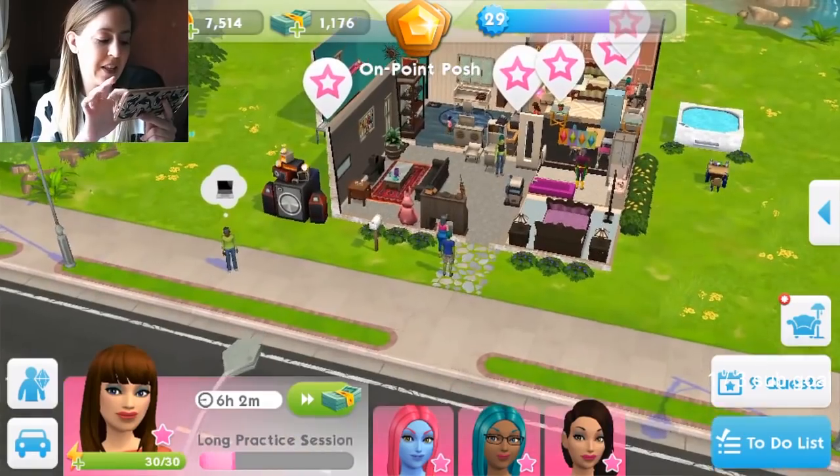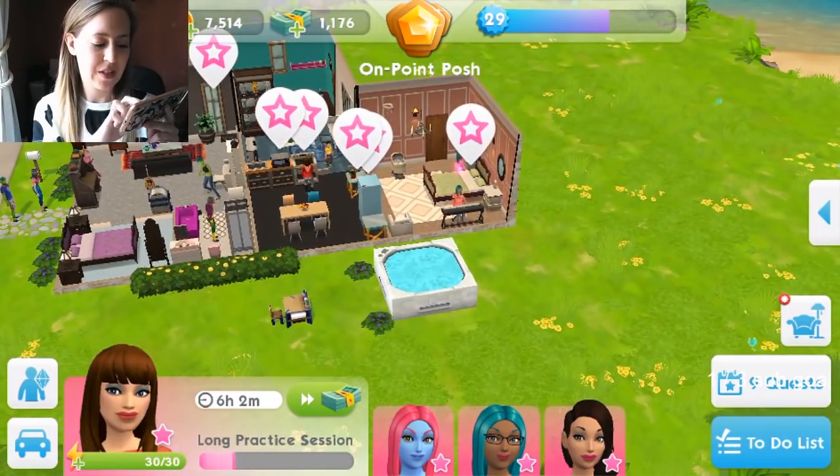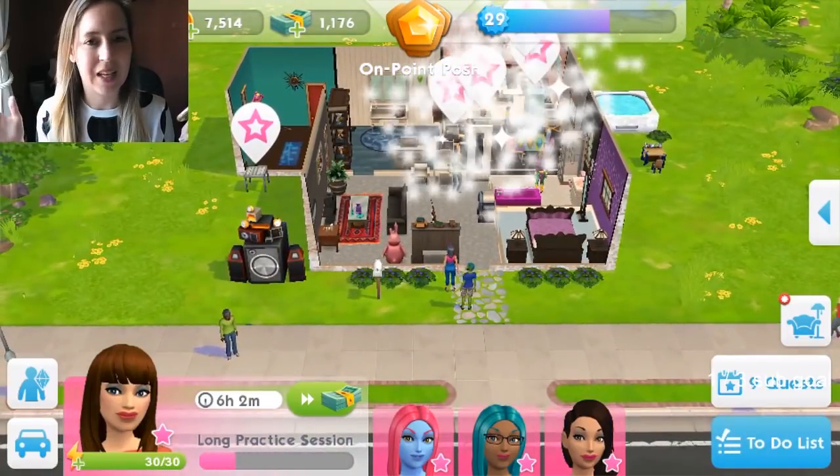My sim is manically on the piano. That's actually a glitch because she's actually in the writing hobby — for some reason she plays on the piano. I don't know.